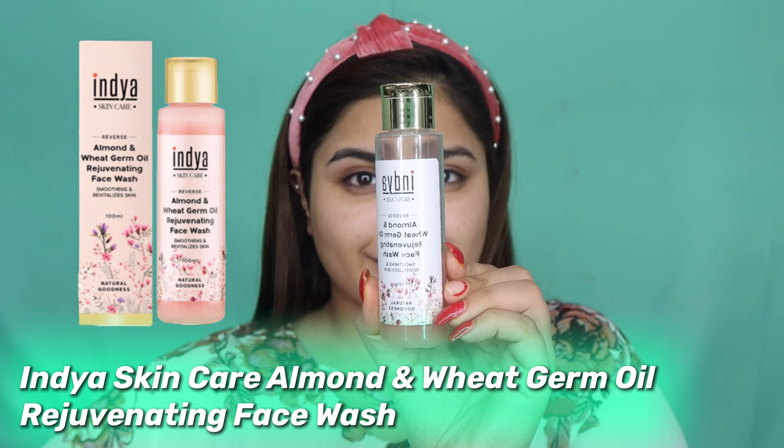This skincare routine in particular is for all skin types. It's very hydrating yet not greasy or oily at all, so it's going to suit pretty much all skin types. With that said, let's start with the first product — the India Skincare face cleanser.